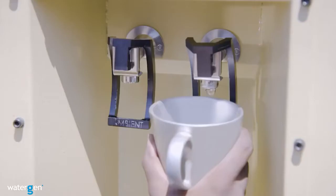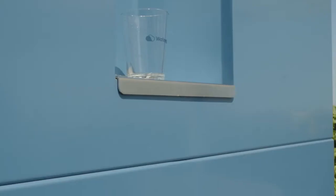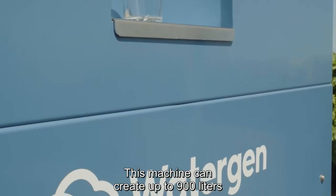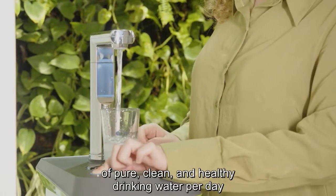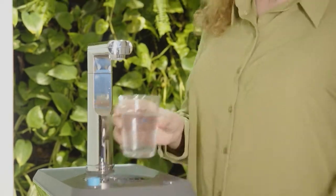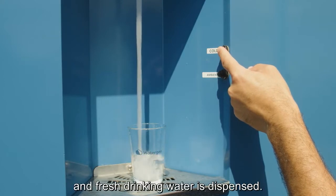Welcome to WaterGen. We create water from air for people everywhere, and this machine can create up to 900 liters of pure, clean, healthy drinking water per day just from the air. All you need to do is push a button and press drinking water dispensed.